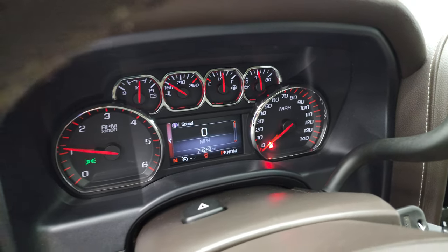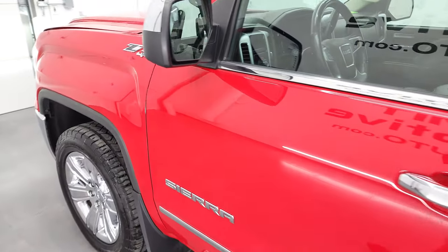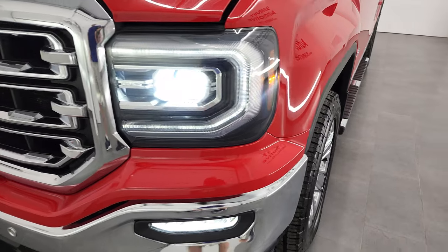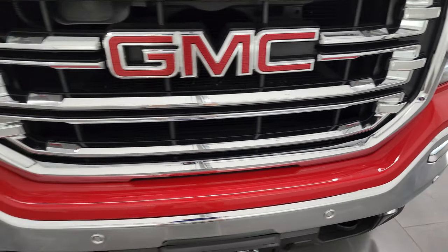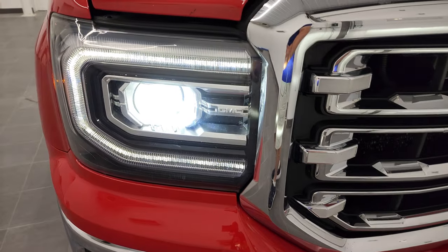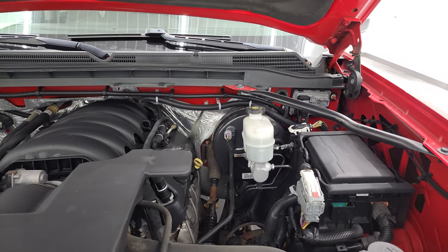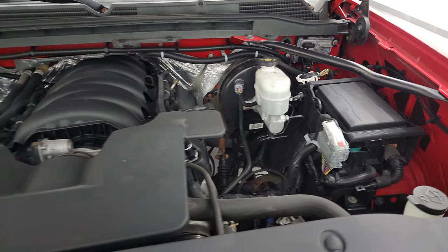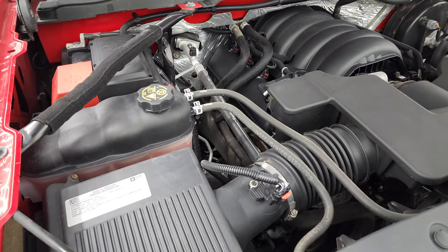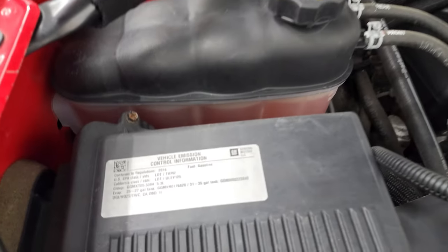It starts right up — no check engine lights or anything like that. As promised, the HID headlamps, LED running lights, and LED fog lamps are all in really good working order. Under the hood we have the 5.3 liter V8 engine — the engine bay is very clean and it runs very smooth. Once again, this truck has been fully safety-inspected by our service shop, has a fresh oil and filter change, all fluids have been checked and topped off, and this truck is 100% ready to go. There is your emissions sticker.